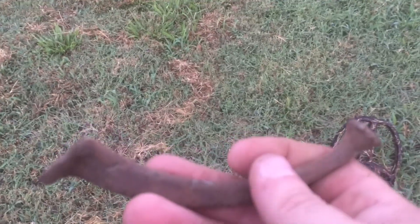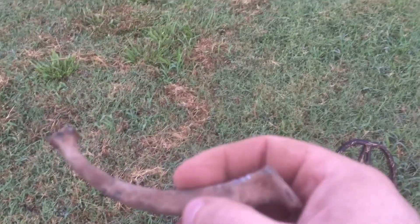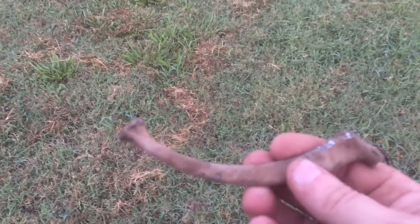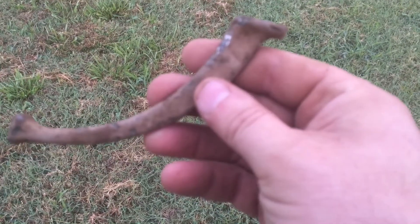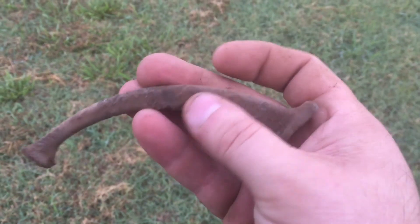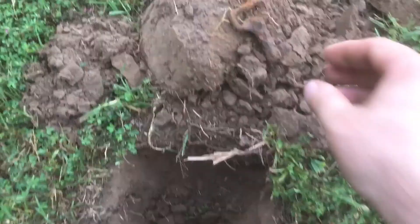I don't know what that is, but I got into a spot that's iron-rich — there's a lot of iron around here. I think this is where the old house might have been. I'm finding some old iron and I don't know what this is. I'll clean it up and look at it and see what it is.